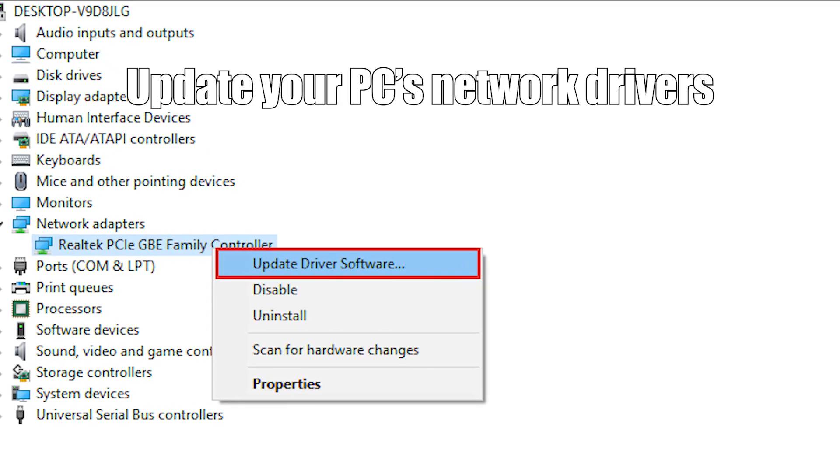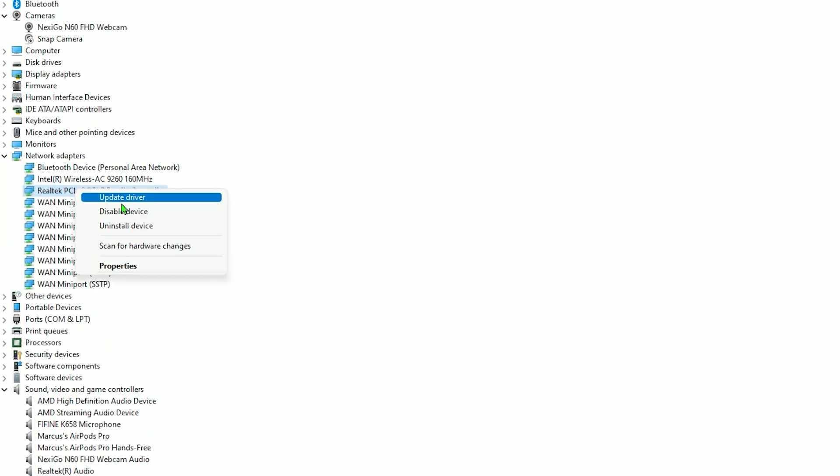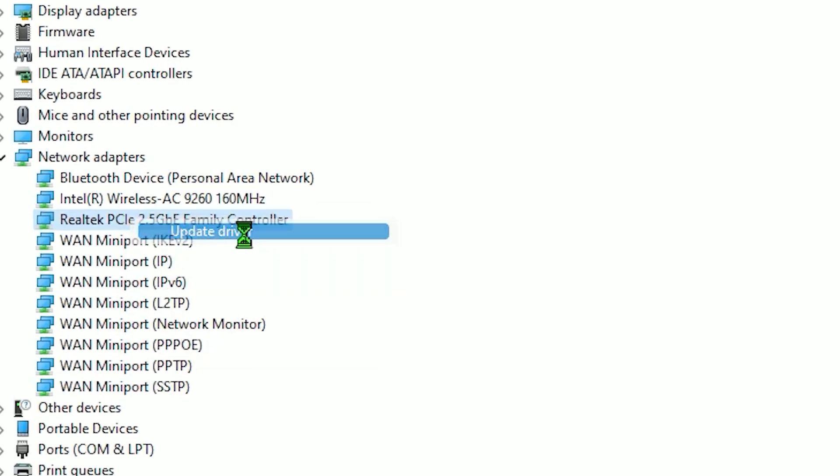Now the first thing that I recommend if your internet ping is spiking is to actually update your PC network drivers. Updating these outdated or faulty drivers will at least mitigate the internet spiking. Usually a driver update software will provide you with the best drivers for your particular port and show you what drivers need to be updated. There are plenty of driver updaters for PC — Windows even has a built-in one that manages your drivers as well.